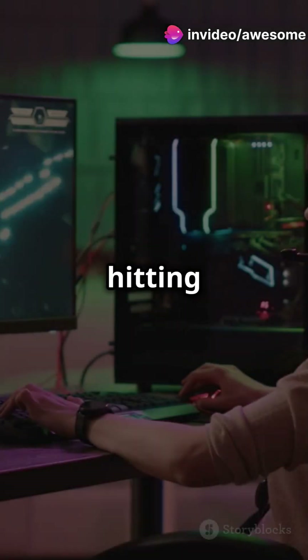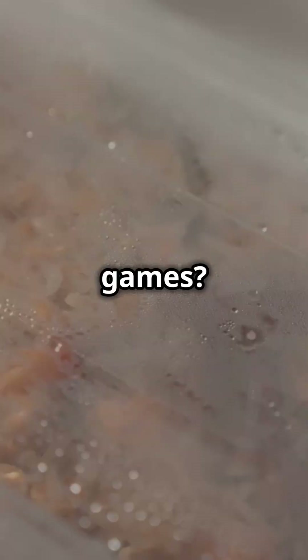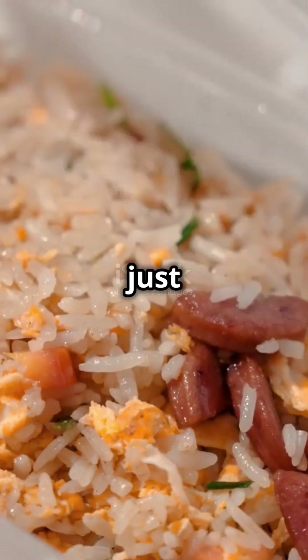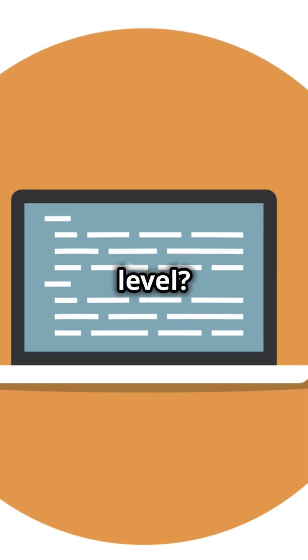These sleek powerhouses are hitting the market soon, so start saving those pennies. Want to dominate your games? Lenovo's Legion series might just be your secret weapon. Stay tuned for more details on pricing and availability. Ready to take your gaming to the next level? Lenovo's Legion.